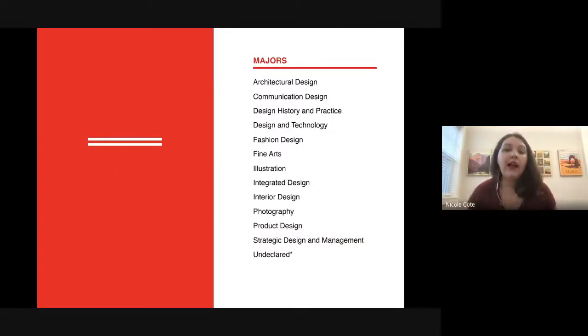Since we have a lot of fashion students here, I wanted to talk about our fashion-related majors. We have BFA Fashion Design, one of our most competitive programs at Parsons — about a 15 to 18 percent acceptance rate. You'd be doing garment construction and working in the fashion industry. That's why it's so important to put together a portfolio that represents your best work.